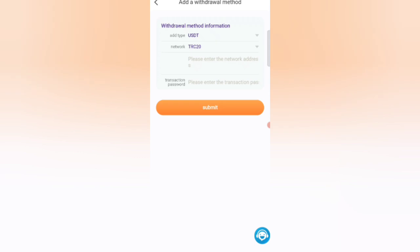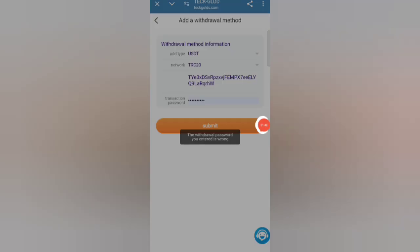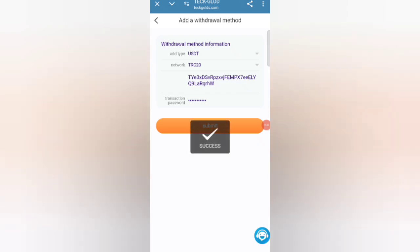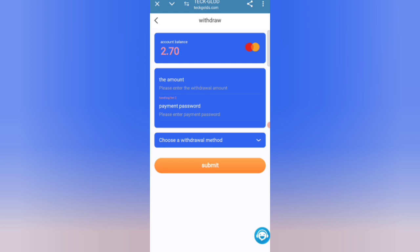Add your withdrawal method first. Enter your wallet address, then enter your transaction password. You can see on the screen I am filling in my wallet address. Click the Submit button and you can see a message: withdrawal method successfully added. Now enter the amount and enter your payment password.